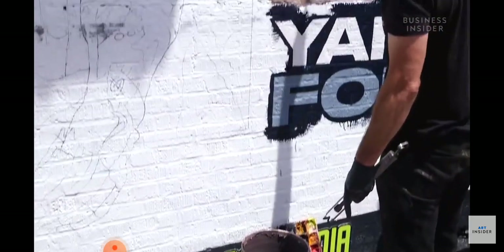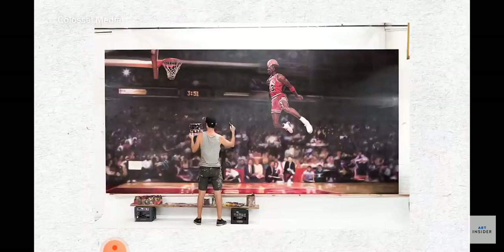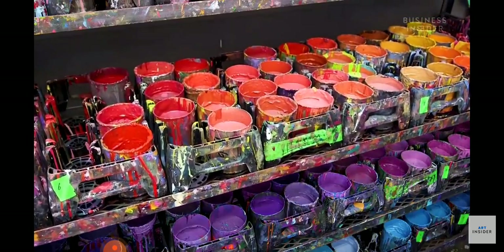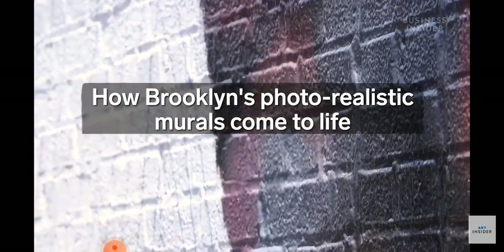Brooklyn-based Colossal Media creates these photorealistic murals as ads for major brands like Google, Nike, and Coca-Cola, and they can cost up to $150,000. We got a look inside Colossal's colorful workshop to see how painters bring these once bygone masterpieces to life.